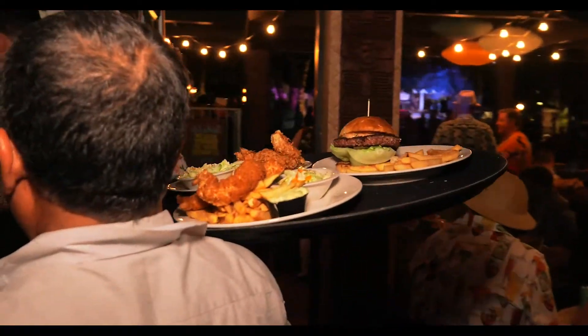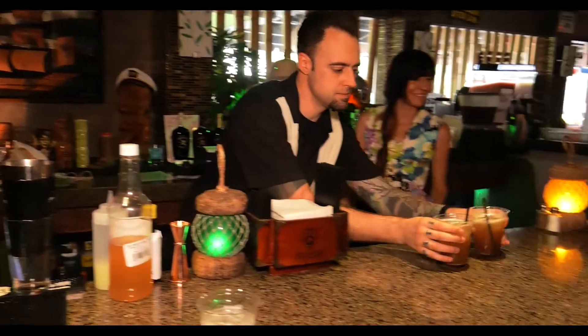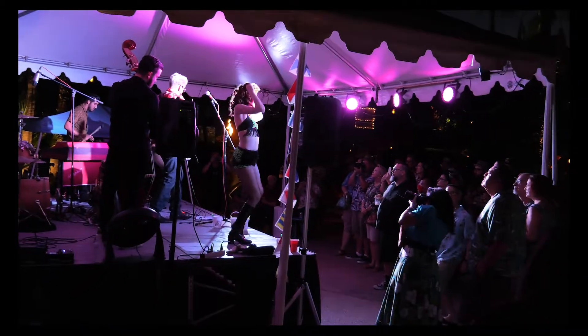The Reef offers excellent craft cocktails, good food, and great times. Home to some of the most creative bartenders who look forward to serving you, the Reef will have you feeling like you're vacationing on an exotic island where you can enjoy live music and dancing.